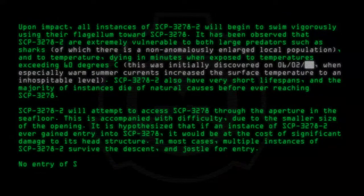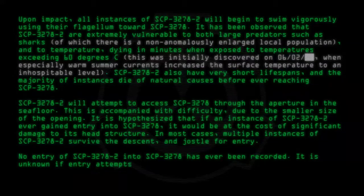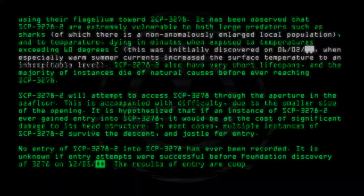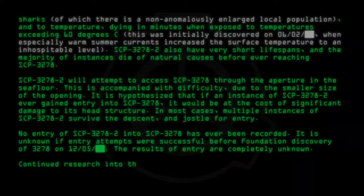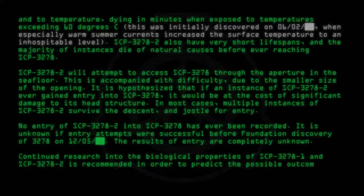No entry of SCP-3278-2 into SCP-3278 has ever been recorded. It is unknown if entry attempts were successful before Foundation discovery of SCP-3278 on 12/05. The results of entry are completely unknown. Continued research into the biological properties of SCP-3278-1 and SCP-3278-2 is recommended in order to predict the possible outcome of contact.